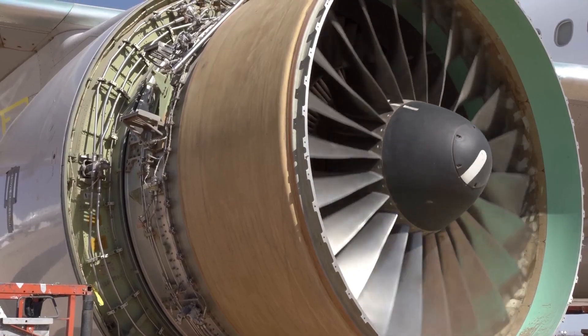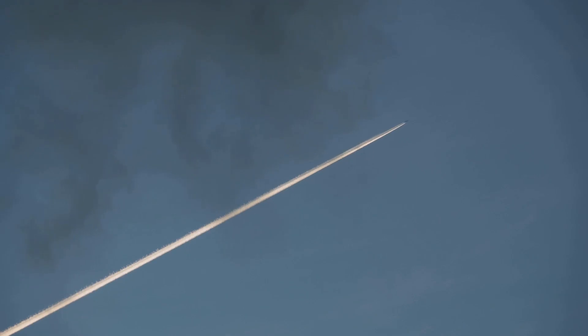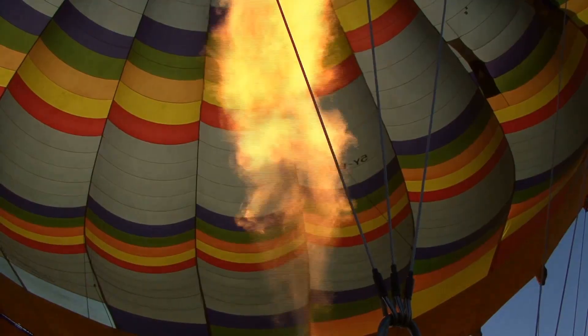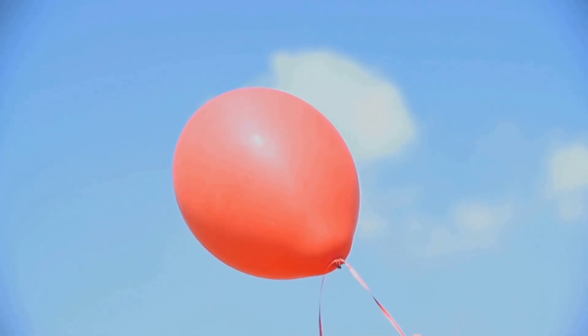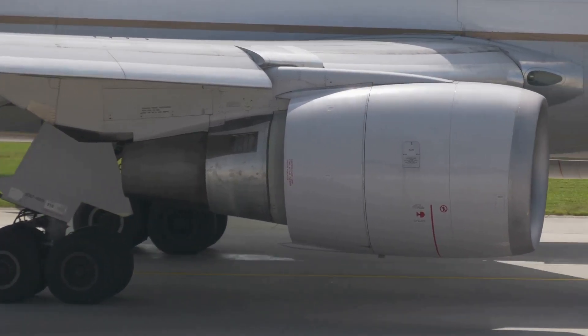Here's where Newton's third law takes center stage. As the hot gas is blasted backward, it exerts an equal and opposite force on the engine, propelling it, and the airplane attached to it, forward. Imagine a balloon — you blow it up and let it go. The air rushing out the back, action, propels the balloon forward, reaction. A jet engine works on the same principle but on a much grander scale.